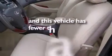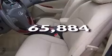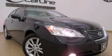This vehicle has fewer than 66,000 miles on the odometer. Please call us today for more information on this great vehicle.